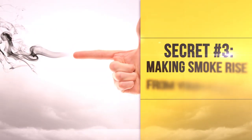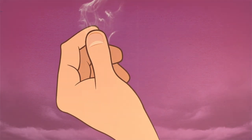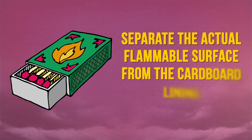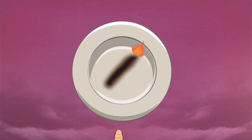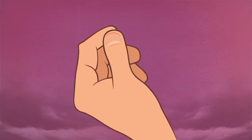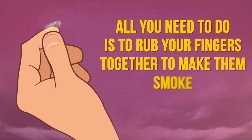Secret Number 3: Making Smoke Rise From Your Fingers. All a magician needs for this trick is a matchbox. Take a matchbox and cut out one of its striker sides. Separate the actual flammable surface from the cardboard lining. Fold the resulting strip in two and light it up. Let the strip burn, then discard it and collect the residue produced by the burning. This white phosphorus residue is what you'll need to perform the trick. Slowly rub it into your thumb and index fingers — all you need to do is rub your fingers together to make them smoke.